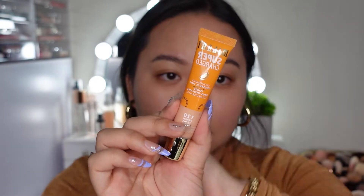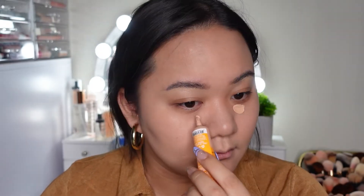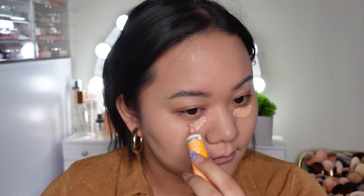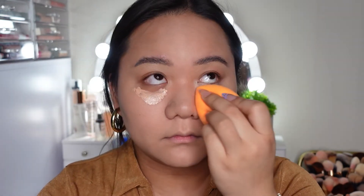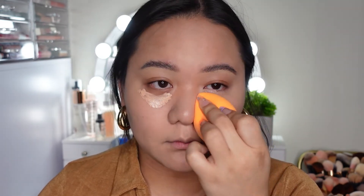Then I'm going to go with the Milani under eye brightener — I've been obsessed with this and trying to use it up. This isn't a new product but it's just a step I like to do. I like to brighten my under eyes; this is in the shade Peach. I feel like it's not brightening enough, so I recently picked up the pink shade to test. This does get rid of my bags very well and it's so thin and lightweight that it won't crease or make your concealer look heavy.